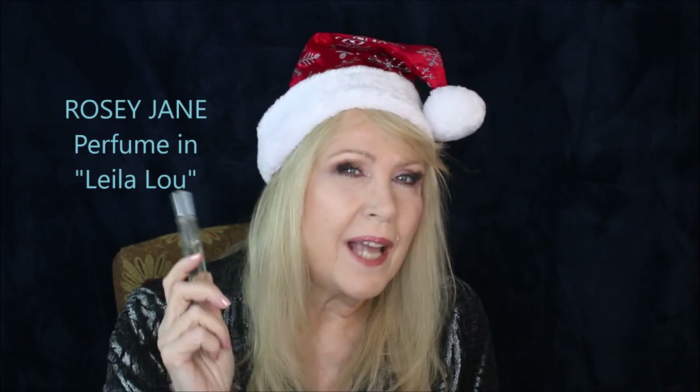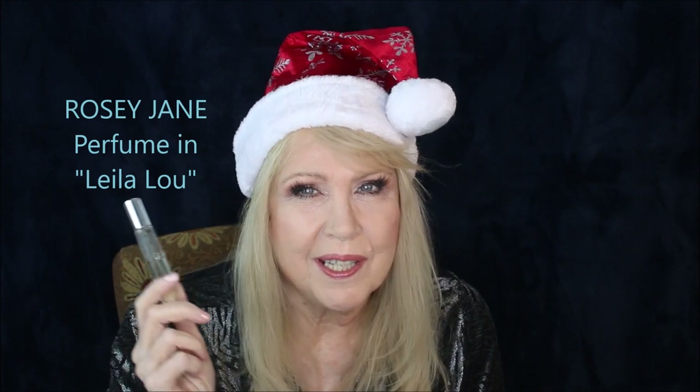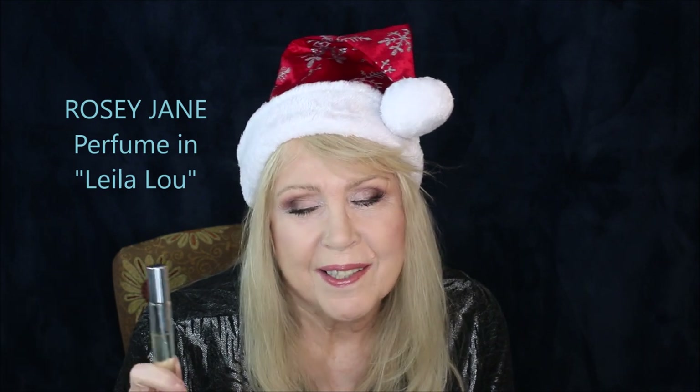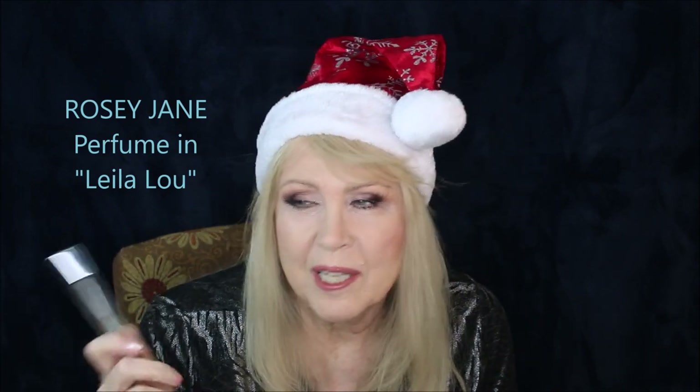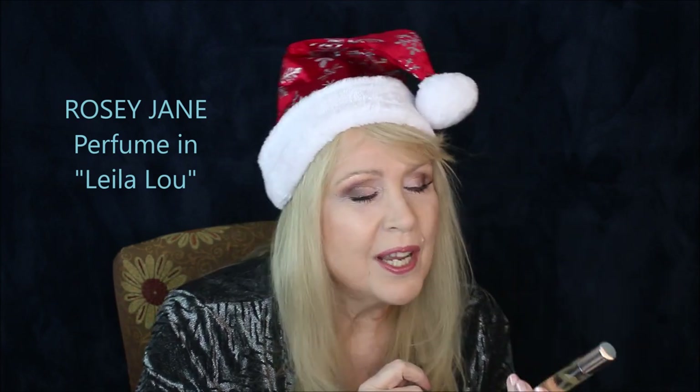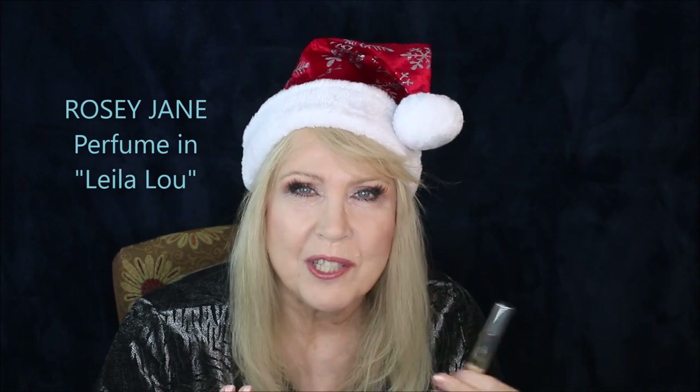For scent, this is something I tried this year. I tried a lot of sampler packs to see if I could find a new signature scent. I've always been a Shalimar girl and I tend to go back to the same ones, but this one really struck me. It's called Layla Lu and this is a rollerball version from Rosie Jane. Layla Lu has this beautiful essence of pear — if you like the smell of fresh pears, this is it. It's a really refreshing, energizing scent.